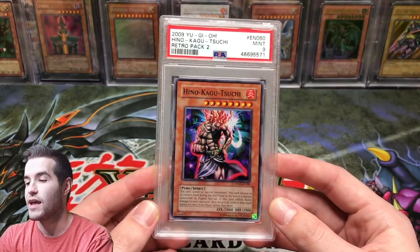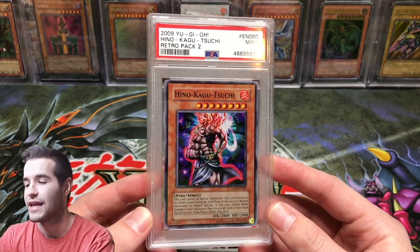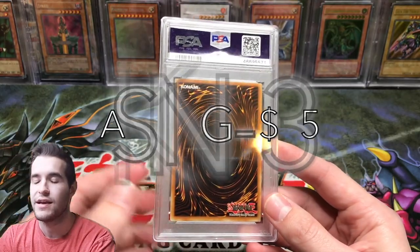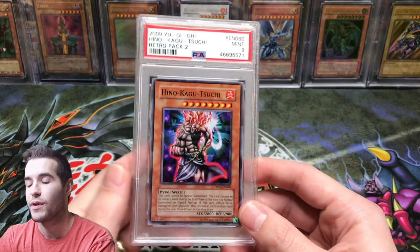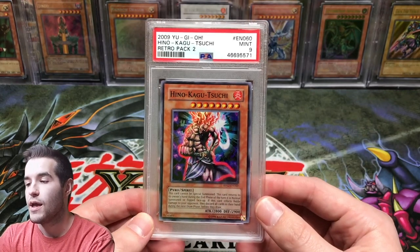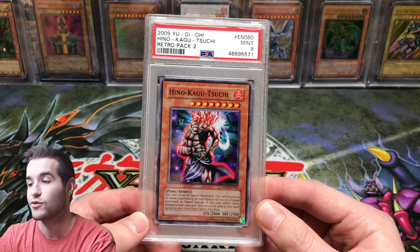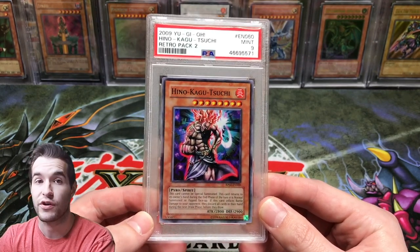The first card we have is Hinokagosuchi — one of the supers we pulled from Retroback 2. It graded a 9. I'm only looking for $35 shipped within the U.S. I will sell internationally but it will be extra for shipping, and I'm not under-declaring. I don't do that because it's illegal, so I'll go with the declared value for international purchases. $35 shipped in the United States, tracked with a bubble mailer.